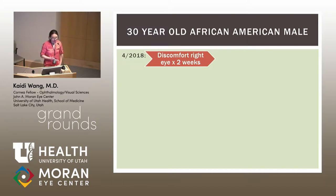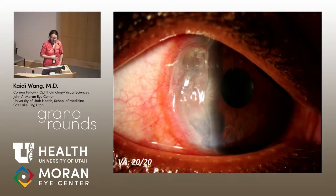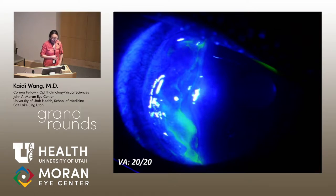The case that prompted this thought process: we had a 30-year-old African-American male who presented to our clinic in April 2018 with discomfort in the right eye for two weeks. His vision was 20/20 and his pressure was normal, but he had conjunctival and scleral injection leading up to the limbus, an area of peripheral crescent ulceration with an overlying epithelial defect that stained with fluorescein — he clearly had PUK.